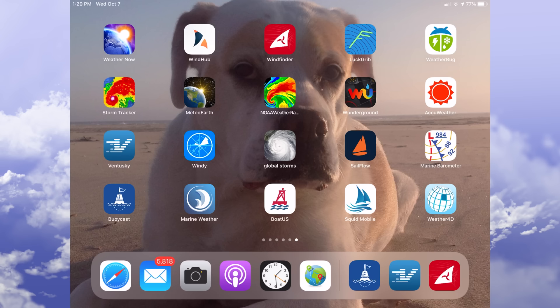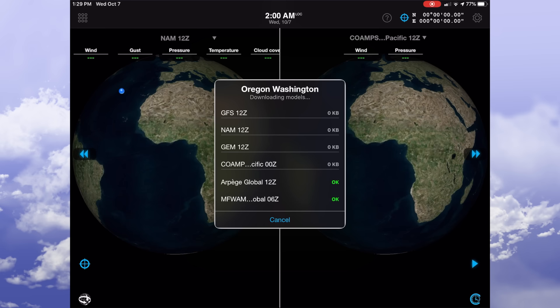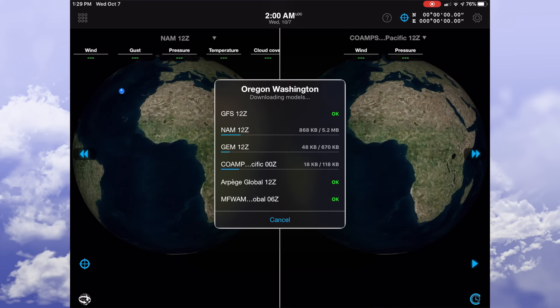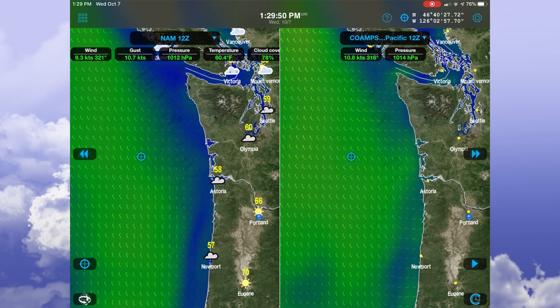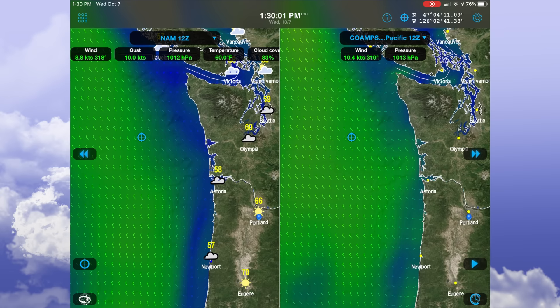The ocean currents are also a big benefit of the professional data package. Now turning to Weather4D — we've got a lot more diversity in terms of model data: the ARPEGE, COAMPS, GEM, NAM, WFWAM, and several more models available. But the download sizes for these files are pretty big, making them quasi-impractical for downloading offshore. So yes, you do have more data available than PredictWind, but the question is: can you download it in less than two or three days?